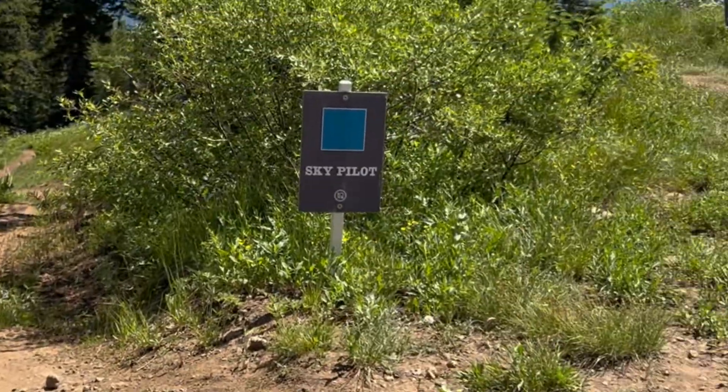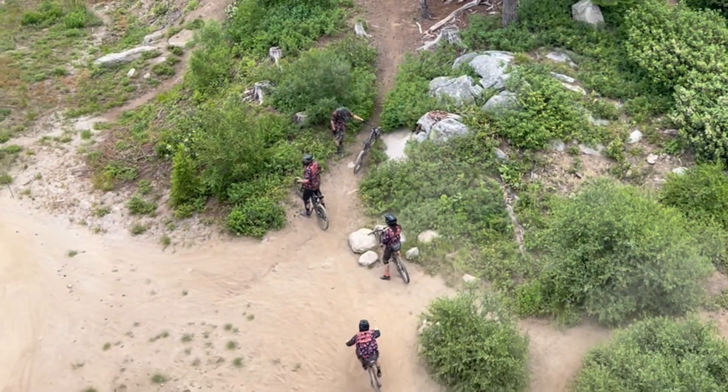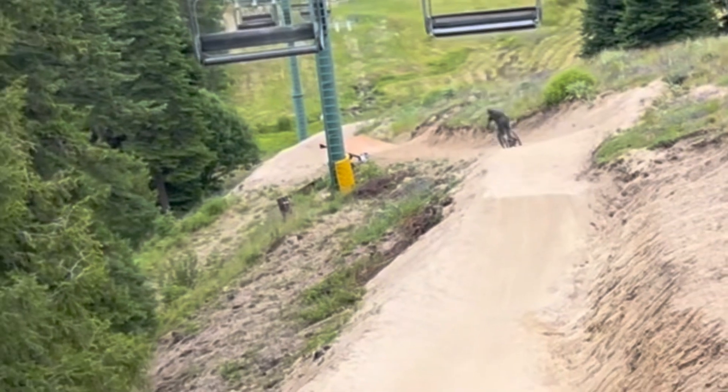Once you're at the top you have your pick of 21 different trails and over 25 miles of downhill biking. There are nine beginner, four intermediate, and six expert trails. There are also multiple features and a jump track at Tamarack. This year they've put a lot of work into making new trails and jumps for their bikers.